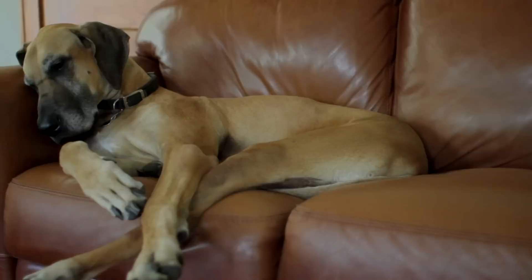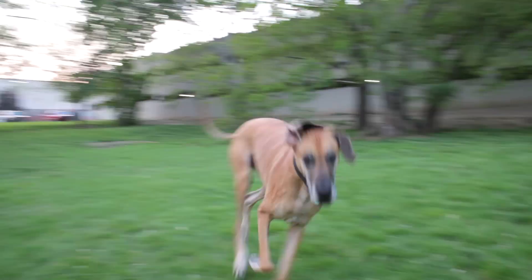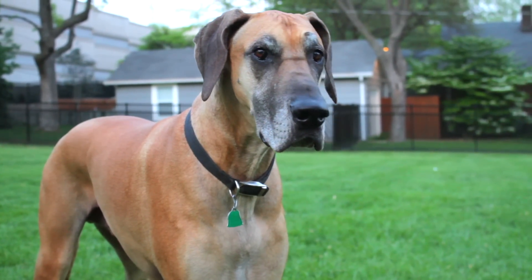Since we needed to shed some pounds, I came up with a plan: eat better and exercise more. For Dobie, that meant switching to a low-fat dog food, adding a long walk in the mornings, and spending more time playing at the park. I adopted a similar plan.